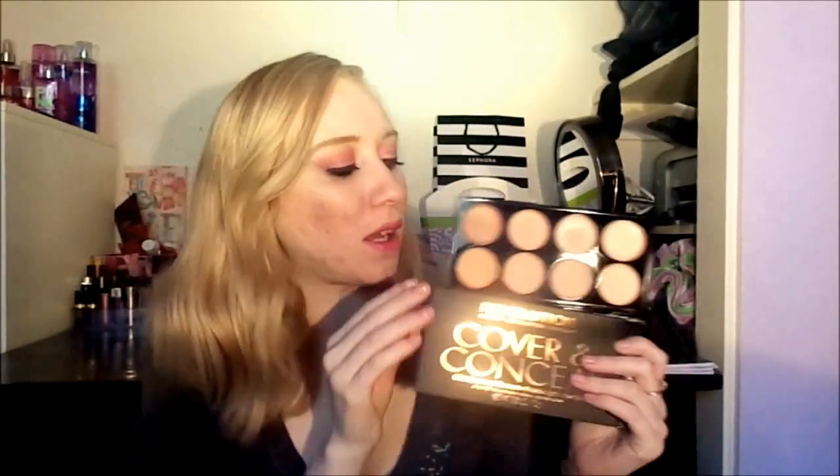Next is the Cover and Conceal Palette by Makeup Revolution in light-medium. I figure most people in my area will be light to medium skin tone. It's beautiful and I love the colors. I might need to also get the medium to deep one since these are actually quite light, but I can mix and match all of the colors.